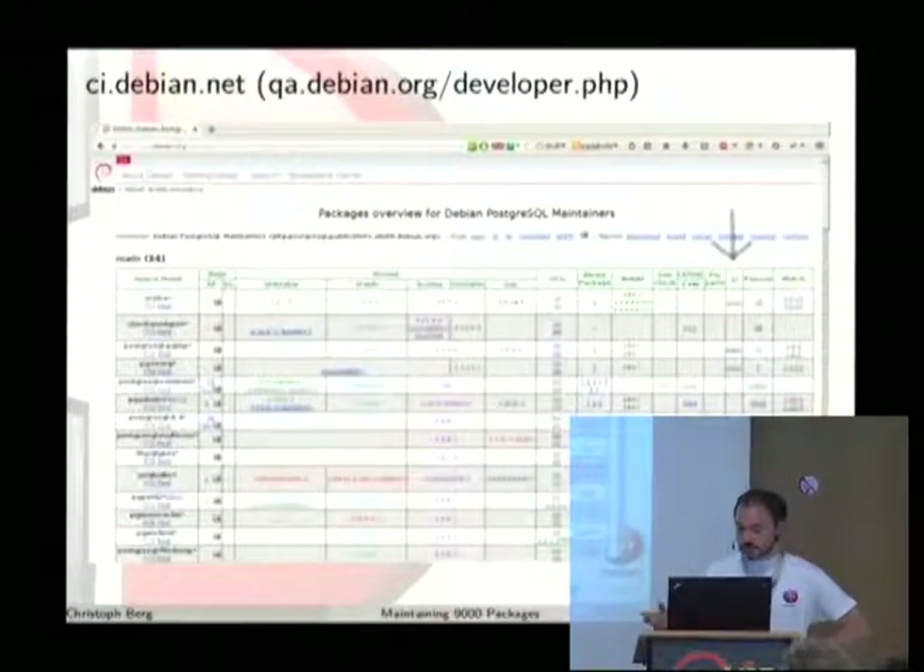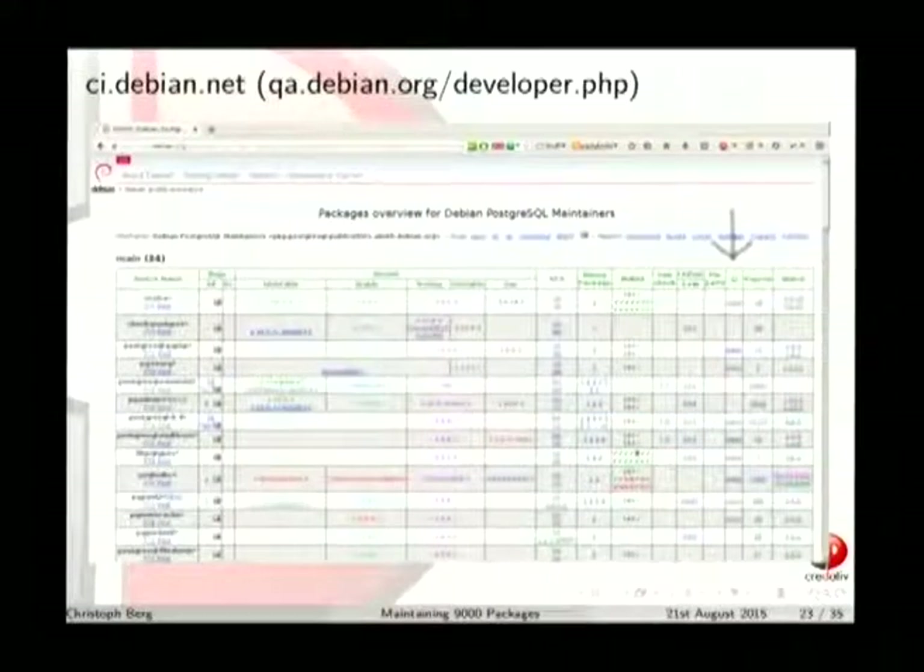All the autopkgtest results are also visible on ci.debian.net. There's a CI column there. We are slowly working on putting autopkgtest in all PostgreSQL packages. One omission worth mentioning: postgresql-common doesn't have an autopkgtest test suite entry, which is somewhat funny because it actually contains the test suite — but the tests really get run for the server itself.